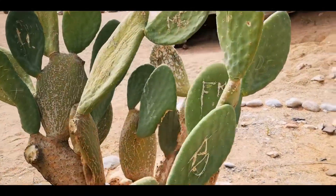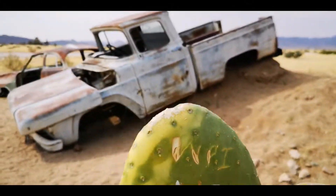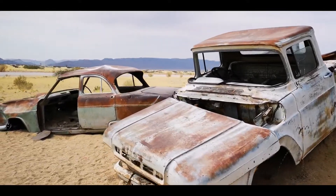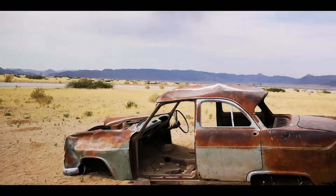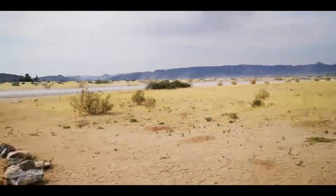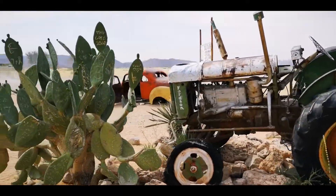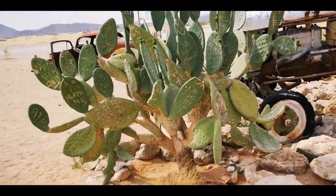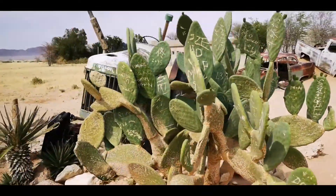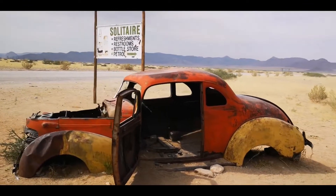You can scribble your name on a cactus and hopefully find it years later when you come back. I noticed the very pretty yellow of the grasses and the blue mountains in the distance — it makes for very elegant, toned photos. You could shoot fashion shots here because the colors are so restricted.